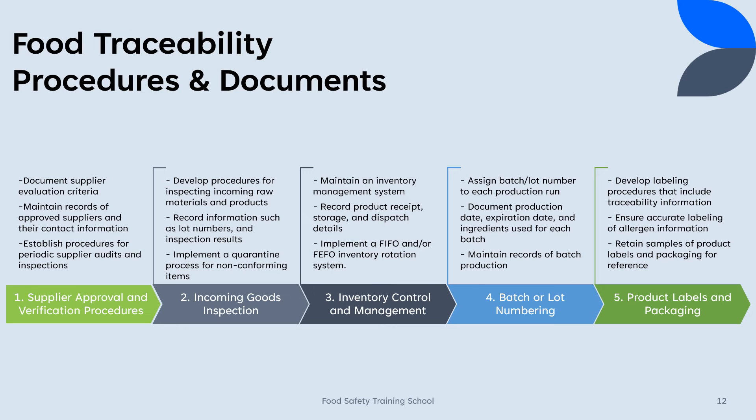4. Batch or lot numbering: Assign unique batch or lot numbers to each production run. Document the production date, expiration date, and ingredients used for each batch. Maintain records of batch production, including any adjustments or deviations. 5. Product labels and packaging: Develop labeling procedures that include traceability information, for example batch/lot number and date codes. Ensure accurate labeling of allergen information and nutritional facts. Retain samples of product labels and packaging for reference.